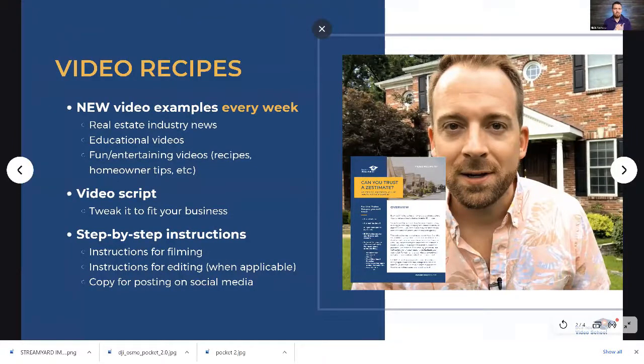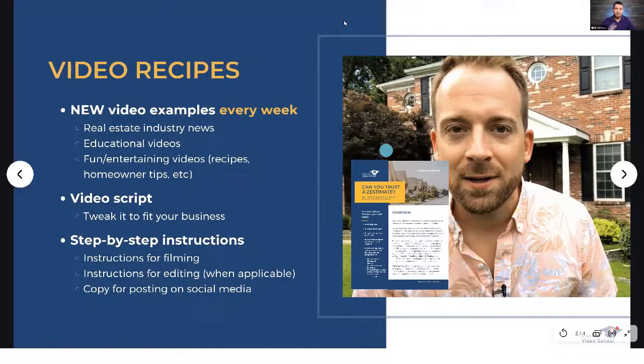We're going to be showing you something we call the Video Recipe. This is something Business Video School has basically developed from scratch - it's a lot more than just a script. About 95% of our students are real estate agents, so we asked ourselves: what can we do to make it as physically easy as possible to create a real estate marketing video?